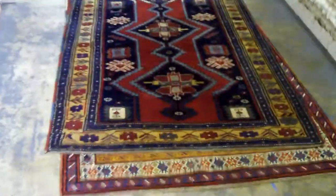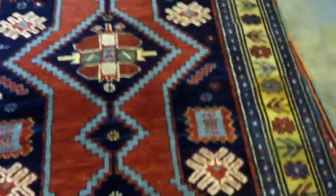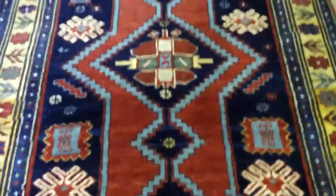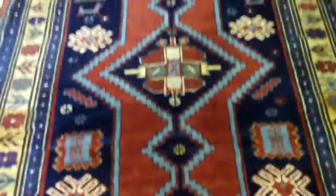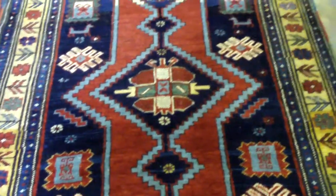This next rug that Zia is showing me is a gorgeous antique Karabagh. It's unusual in that Karabaghs don't always have this nice color — they're very saturated, very rich. Also, Karabaghs usually come in a long and narrow kelley size, so this is an unusual size for Karabaghs as well.